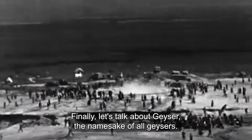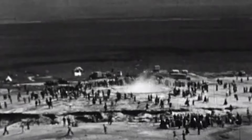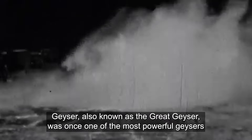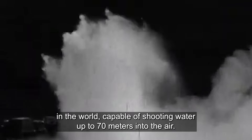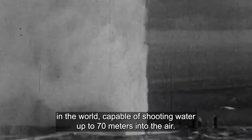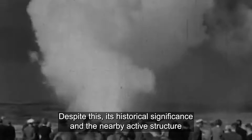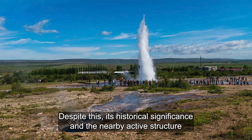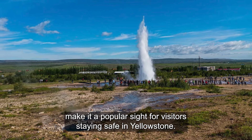Finally, let's talk about Geysir, the namesake of all geysers. Geysir, also known as the Great Geyser, was once one of the most powerful geysers in the world, capable of shooting water up to 70 meters into the air. However, it has become less active over the years and erupts only sporadically now. Despite this, its historical significance and the nearby active Strokkur make it a popular site for visitors.